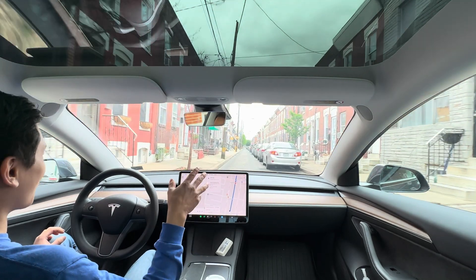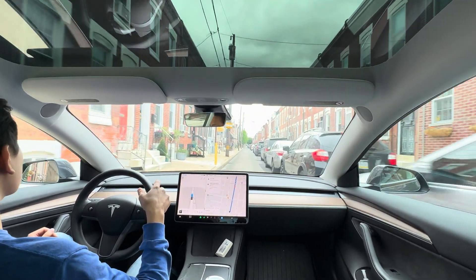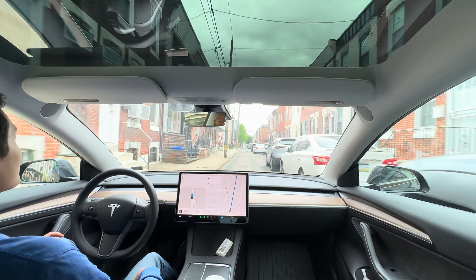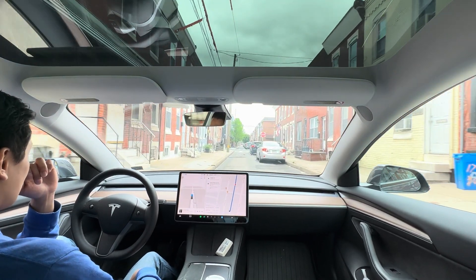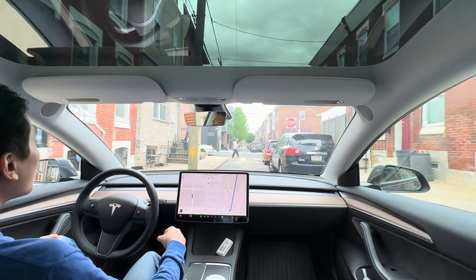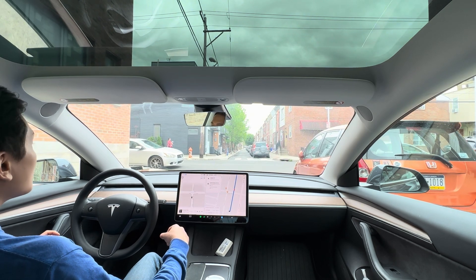It's nice when the cars on the side have their mirrors tucked in, but that's not always the case — like this car and the Subaru. Oh my god, we were like an inch away from the curb on the left side.